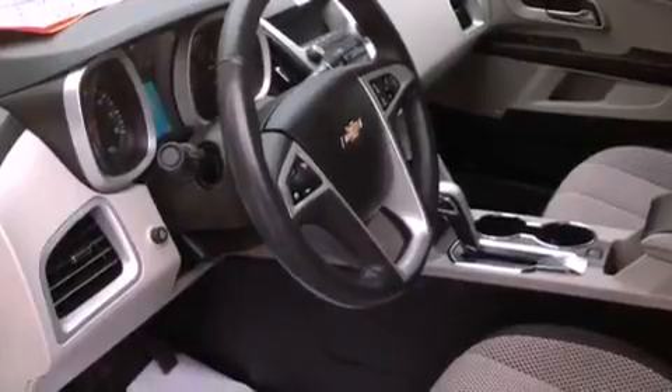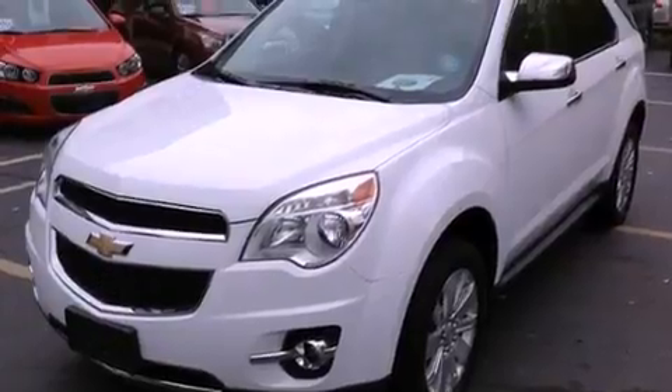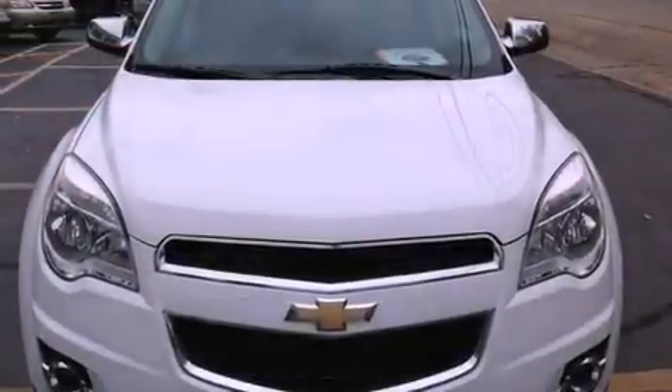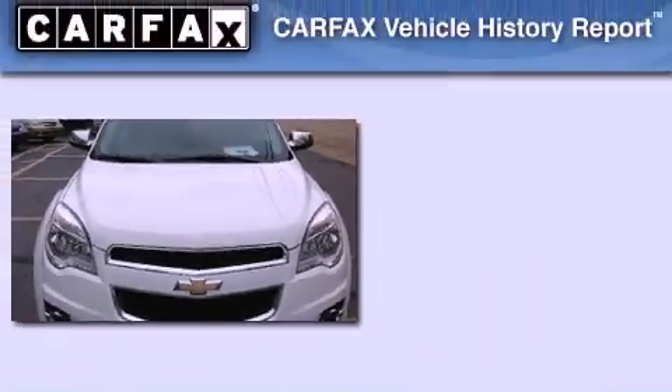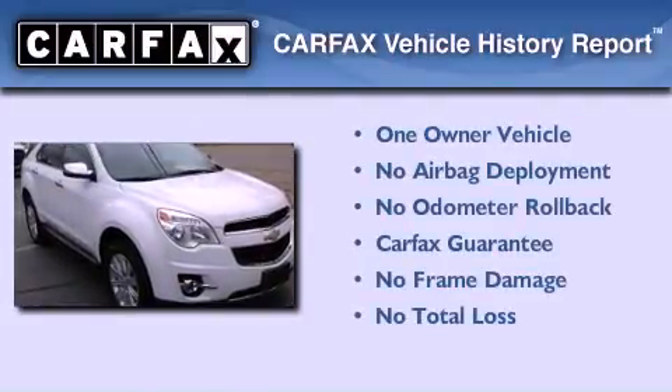With an EPA estimated rating of 32 miles per gallon on the highway, more money will stay in your pocket rather than pour into the fuel tank. This Chevrolet has had only one owner and it qualifies for the Carfax Buyback Guarantee.